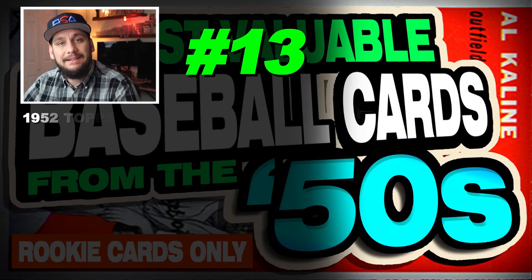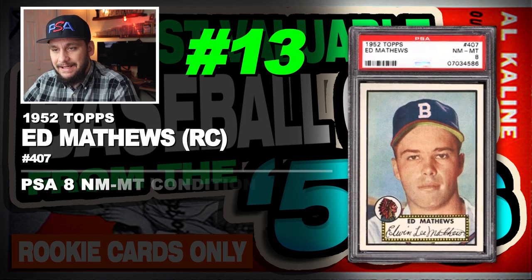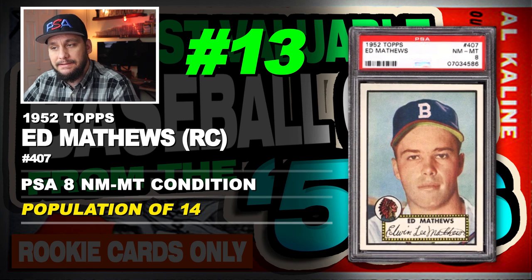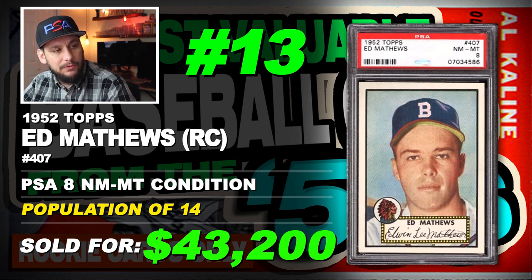Number 13 is a 1952 Topps Eddie Mathews rookie card, number 407, graded PSA 8 near mint to mint condition, population of 14 with 2 graded higher and no PSA 10s yet, sold at auction in April of 2018 for $43,200.